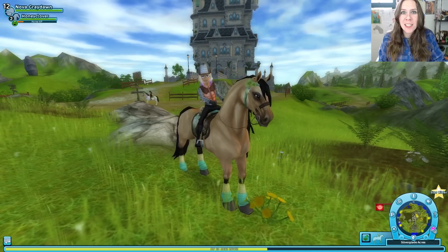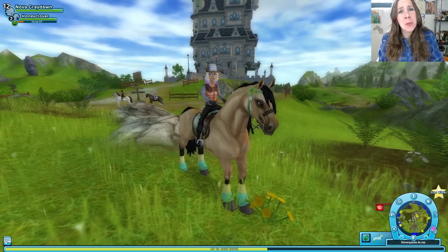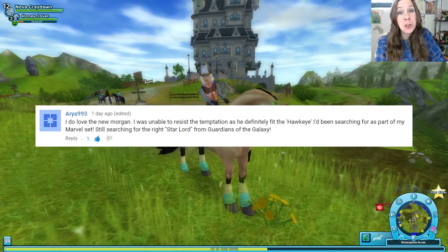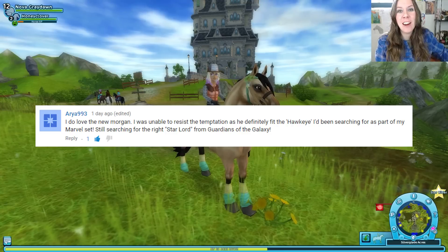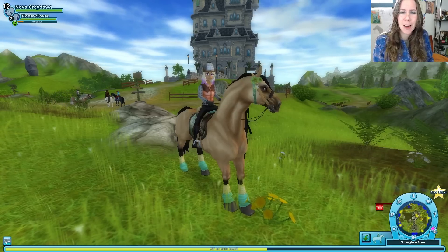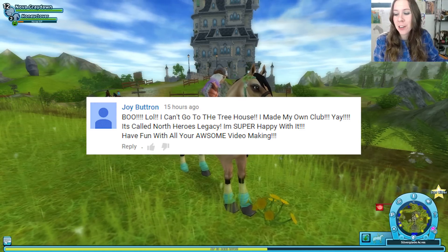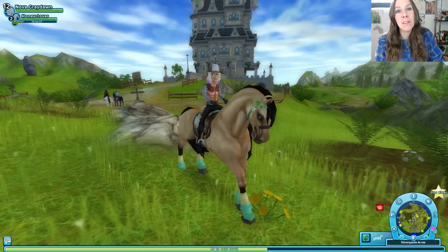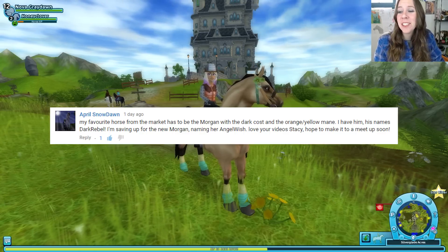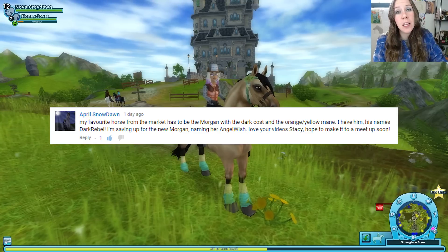Thanks for joining me for this mashup of quests today, you guys. I also got some shopping done — I know you guys love when I do some shopping. We have some new gear, some new clothes, and maybe some new hair is in order soon too. For community news: Aria loves the new Morgan and has one named Hawkeye to go with her Marvel set of horses, but she's still looking for the right Star-Lord. Which breed would make a good Star-Lord? I'm thinking Shire would be pretty good. Joy was very sad she could not go to the Treehouse but very excited that she started her own club — the North Heroes Legacy. Congratulations, Joy! April's favorite horse is the Morgan with the dark coat and orange-yellow mane; she has one named Dark Rebel and is saving up for a new Morgan to call Angel Wish.